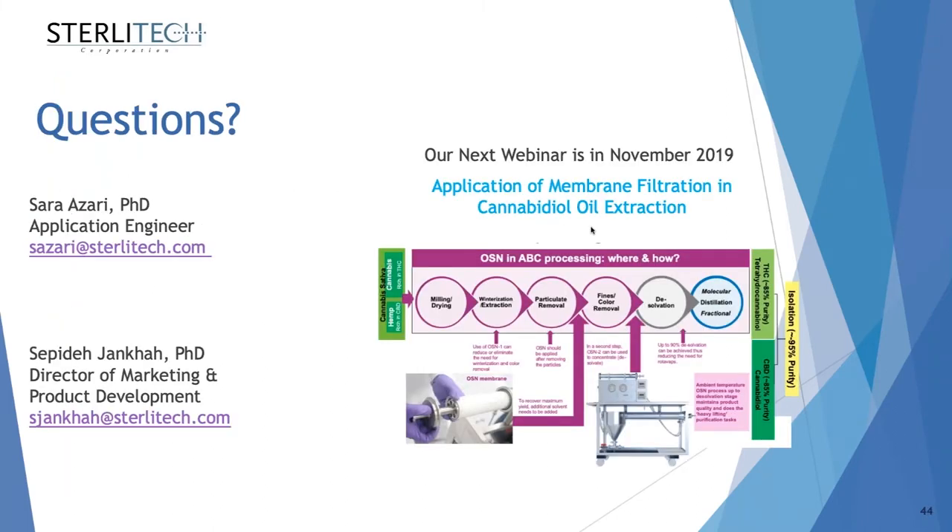While you post your questions in the chat, let me briefly introduce our next webinar. Our next webinar will be in November and will focus on application of membrane filtration — mainly solvent-resistant membranes for cannabis oil extraction. If you have any questions we are not able to answer today, feel free to reach out to Sarah and myself. We'll send you a copy of this webinar at the end and will be happy to answer those questions.